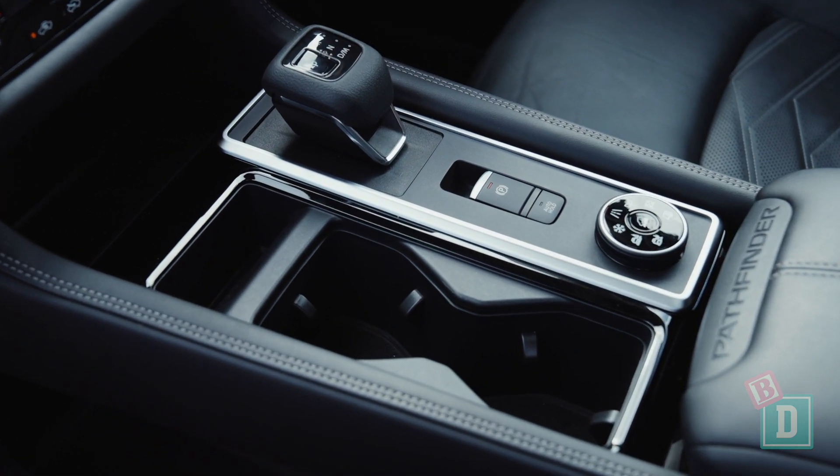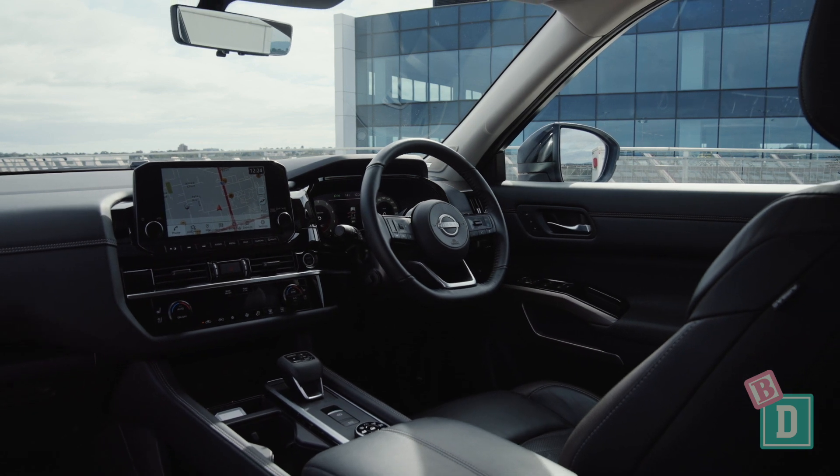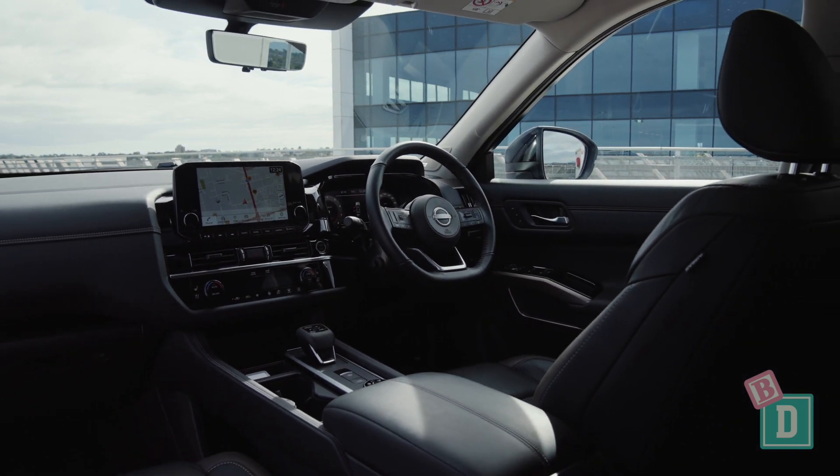The top-spec Pathfinder has a smart rear-view mirror which gives you a camera image, so if you have child seats on board you can see better out of the back. There's tri-zone aircon in this new Pathfinder, so you've got vents in the ceiling for all three rows, which is fantastic, and the driver can control them from the front.